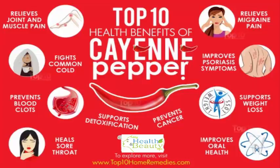It also contains vitamins C, A, B6 and E, potassium, manganese, copper, iron and several flavonoids, which provide its powerful antioxidant properties. Capsaicin is approved by the U.S. Food and Drug Administration for use in over-the-counter products and can be found in creams and ointments.